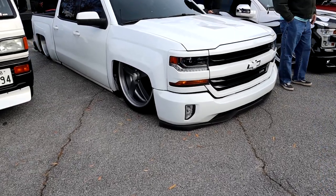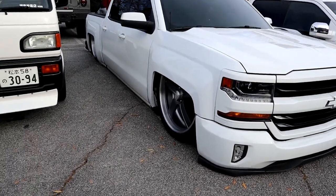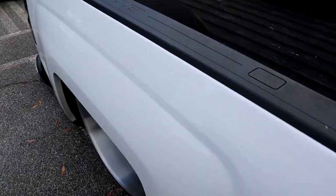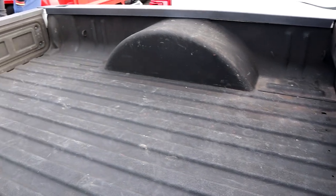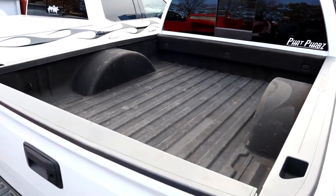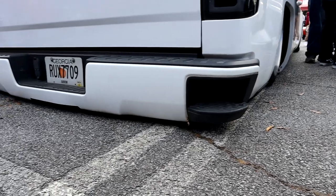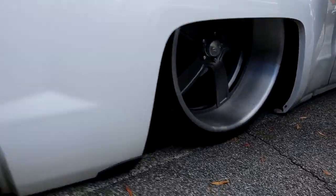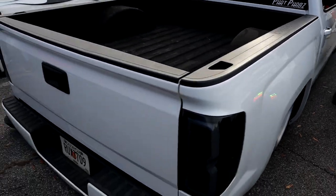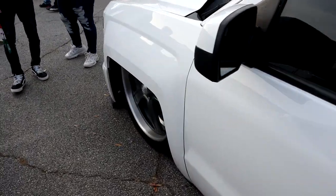Alright guys, not a Mopar, but figured you guys might want to see this — this thing is hammered out. Has some big deep wheels on the back. What's also cool is the bed — it's been chopped and raised up, it's like a little mini bed. Literally on the ground, look at that. I'm not a huge fan of lowered stuff like this, but this does look pretty badass.